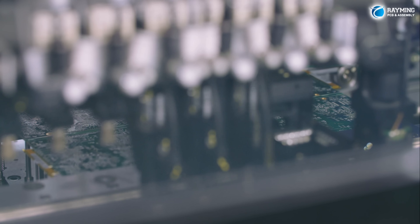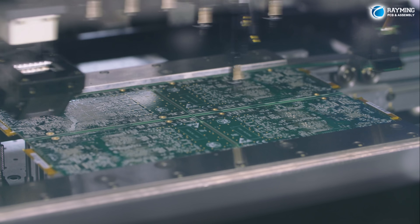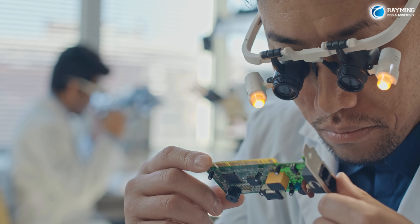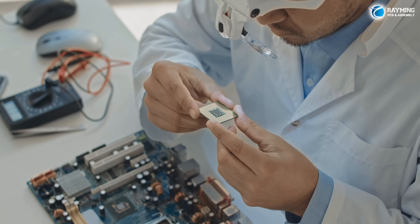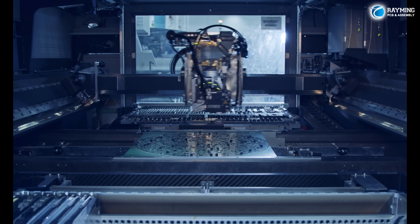Welcome to Rayming PCB, where innovation meets precision in the world of printed circuit board manufacturing and assembly. At Rayming, we specialize in turning your ideas into reality. Our services encompass every stage of PCB development, from initial design to final assembly.